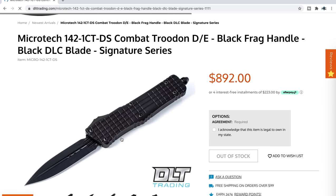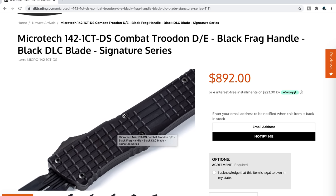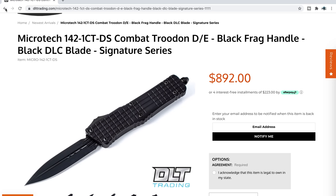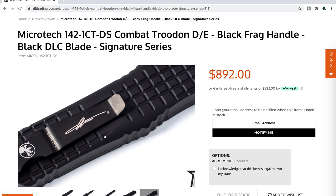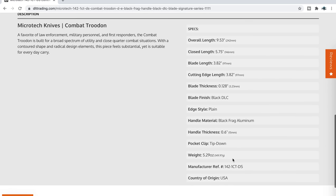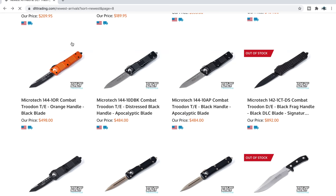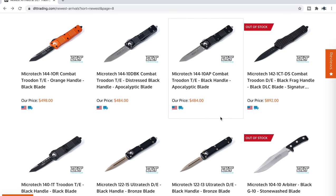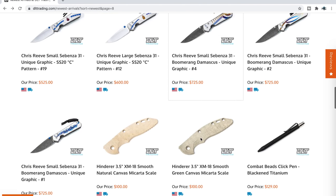There's a frag pattern thing Microtech is doing — it's sold out but I want to make you guys aware of it. Look at the hardware: frag pattern on the Combat Troodon with new hardware — thank you Microtech. I'm trying to distinguish whether this is a Combat Troodon or a Scarab — they are very similar in size and profile. I've got a Scarab 2 coming so I'll be able to compare them from that point forward.